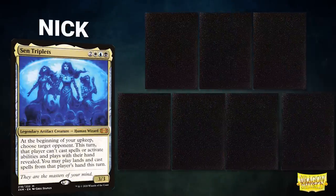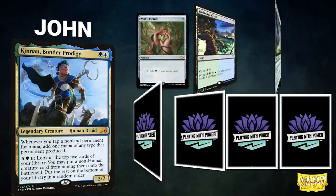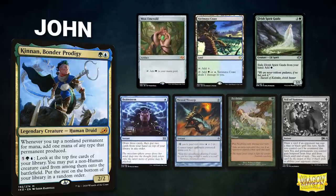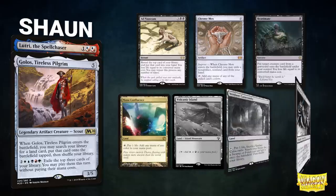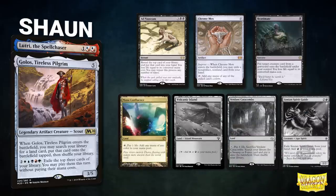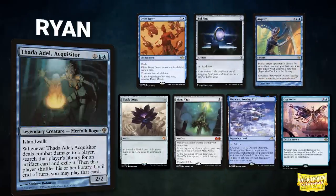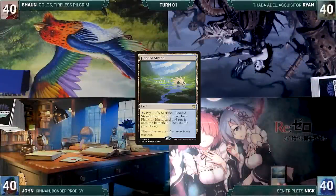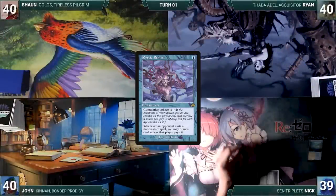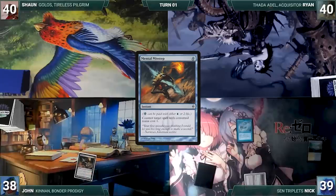In game three, Nick's opening hand contains Time Vault, Academy Rector, Time Twister, Mystic Remora, Underground Sea, Flooded Strand — his London Mulligan is Spire of Industry. John's opening hand contains Mox Emerald, Yavimaya Coast, Elvish Spirit Guide, Brainstorm, Mental Misstep, Seedtime — his London Mulligan is Veil of Summer. Sean's hand has Ad Nauseam, Chrome Mox, Reanimate, Mana Confluence — and his three London Mulligans are Volcanic Island, Verdant Catacombs, and Simian Spirit Guide. Ryan's hand contains Dress Down, Sol Ring, Acquire, Black Lotus, Mana Vault, Otawara, and Copy Artifact. Nick starts — he draws, plays Flooded Strand, cracks it to fetch Tundra, and casts Mystic Remora. In response, not wanting a repeat of last game, John pays two life to cast Mental Misstep countering Remora.